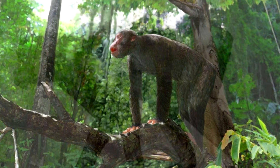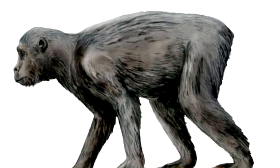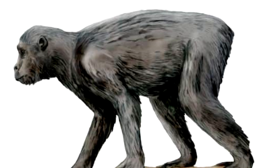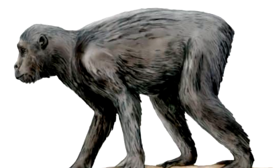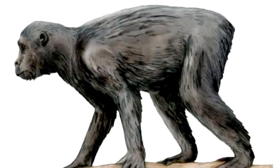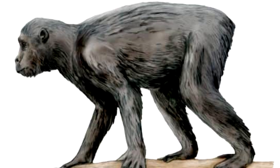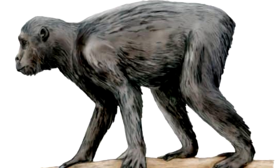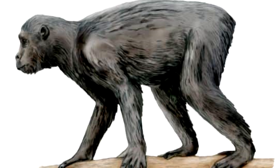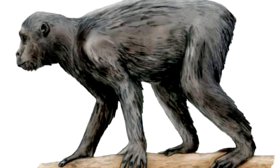These animals had a mixture of Old World monkey and ape characteristics. The first specimen was actually discovered in 1909 by a gold prospector at Koru in western Kenya — it was a partial jaw fragment. Until very recently, it was the oldest fossil hominoid known, and also the first fossil mammal ever found in sub-Saharan Africa.